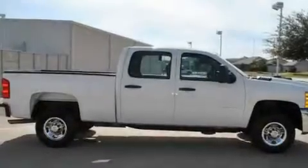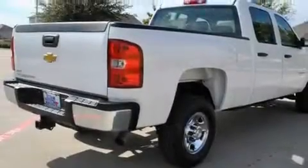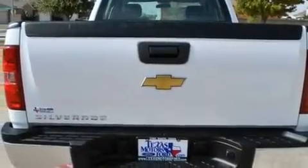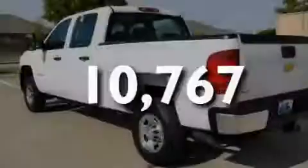Its top features include air conditioning with automatic climate control, keyless entry, dual cargo area lights, a 6-speaker audio system, a passenger-side vanity mirror, a security system, a full-size spare tire, a low-tire pressure indicator, XM Satellite Radio, and this vehicle has fewer than 11,000 miles on the odometer.